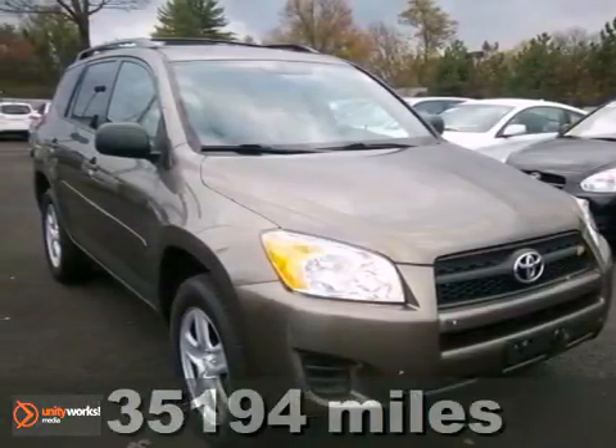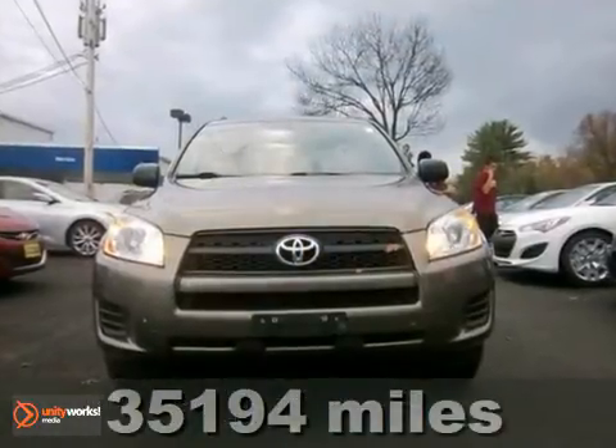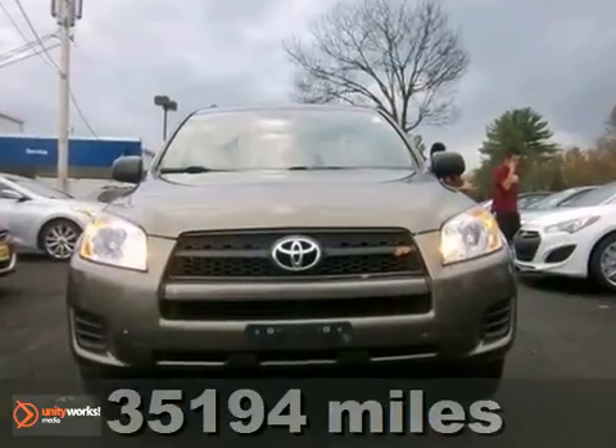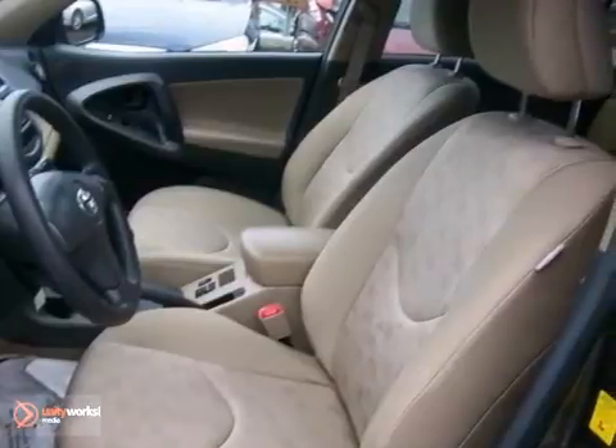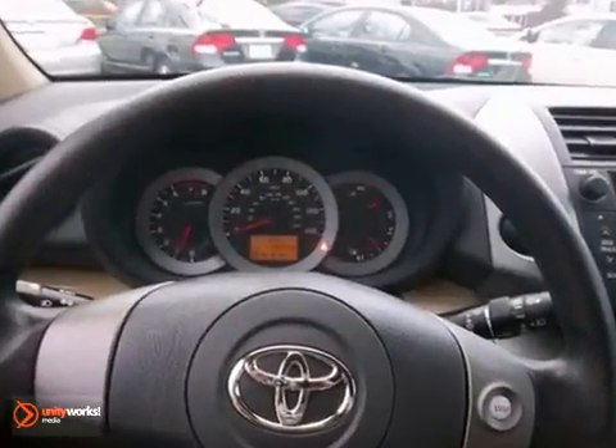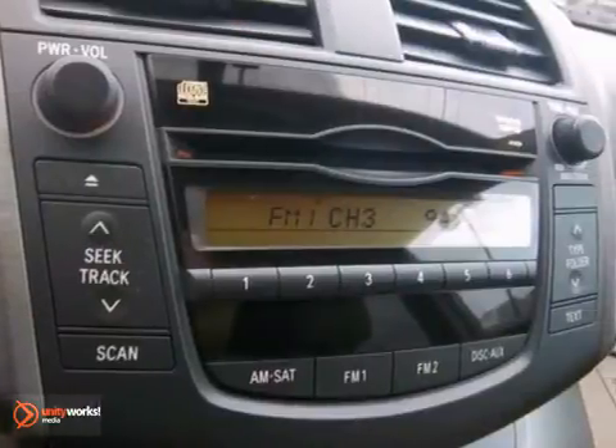This 2009 Toyota RAV4 is equipped with 4-wheel anti-lock braking system, stability control, multiple airbags, power windows, locks and mirrors, and keyless entry. It also has dual zone air conditioning, CD player, and an MP3 input, and much more.